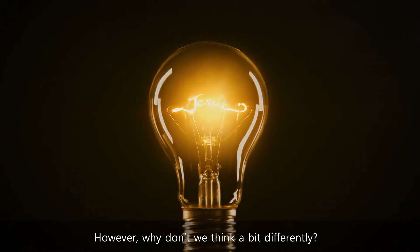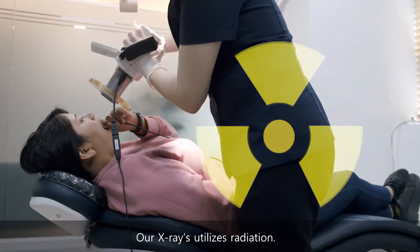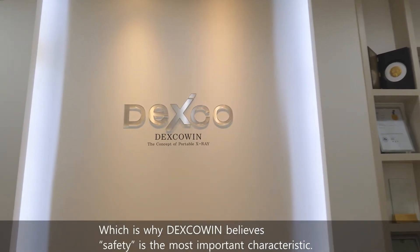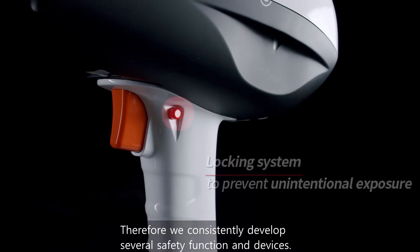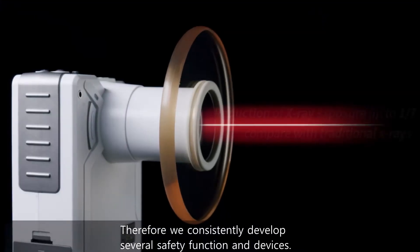However, why don't we think a bit differently? Our x-rays utilize radiation, which is why Dexco Wind believes safety is the most important characteristic. Therefore, we consistently develop several safety functions and devices.